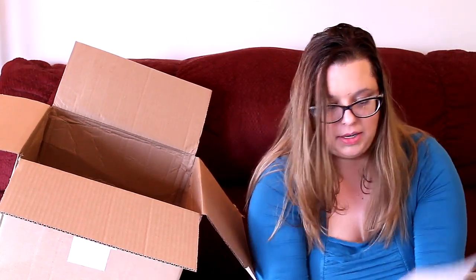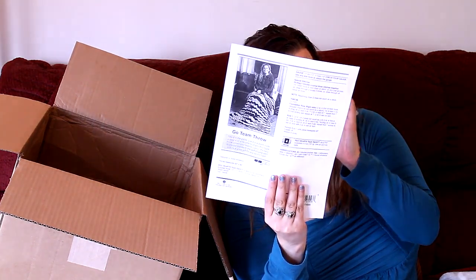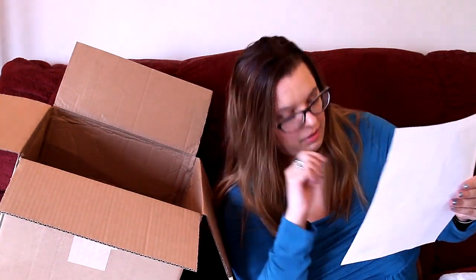This time we got a Go Team Throw pattern by Red Heart. It's an easy crochet pattern — that's cool.